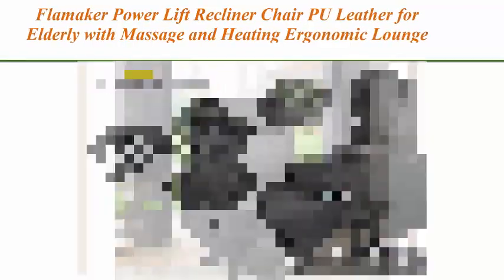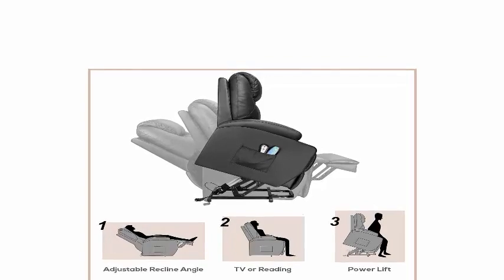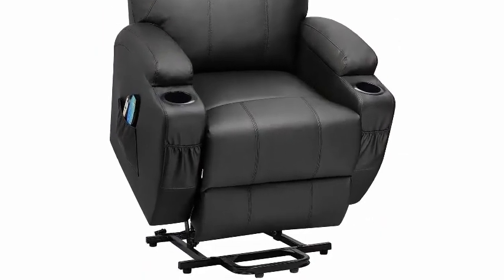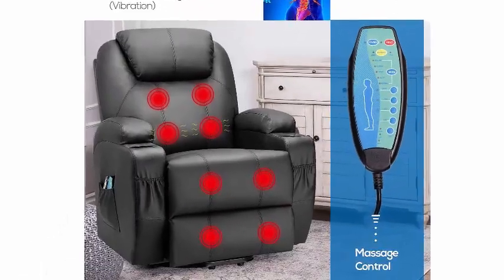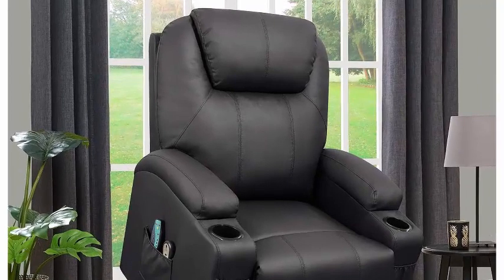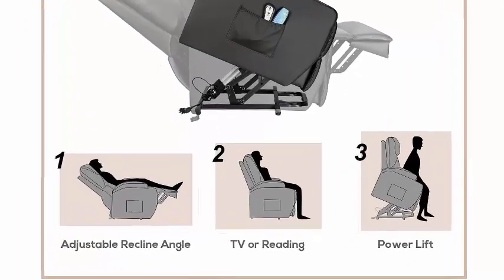Note: this recliner chair does not have a lift and down function. Top four: Filmmaker power lift recliner chair, PU leather for elderly, with massage and heating, ergonomic lounge chair for living room, classic single sofa with two cup holders, side pockets, and home theater seat in black. Power lift and recline — a motor-equipped recliner can lift you up when you want to get up by pressing a button on the remote control. It lifts or reclines smoothly and quietly, enabling you to stand up easily without putting force on your back or knees, with reclining to different angles by electric control so you can lie down in a cozy position.